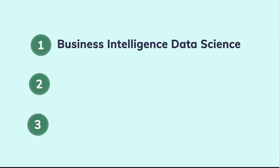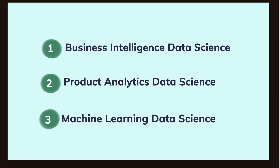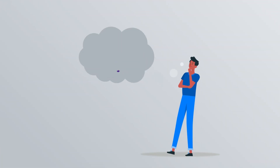The three roles are: business intelligence data science role, product analytics data science role, and machine learning data science role. If you look at all the job descriptions currently out in the market today, you will realize that they fall under one of these categories. So if you are considering your career in data, it is extremely important to understand which path will fit your skills and interest. Let's try to break it down.